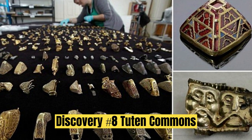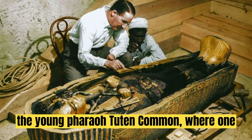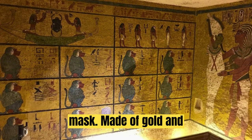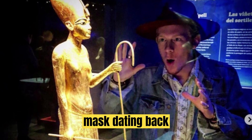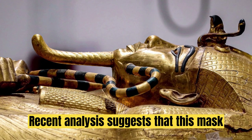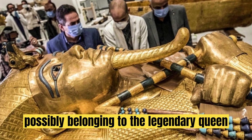Discovery No. 8: Tutankhamun's Mask. We now delve into the treasure-filled tomb of the young pharaoh Tutankhamun, where one object stands out — the iconic death mask. Made of gold and lapis lazuli, this exquisite mask, dating back 3,300 years, has captivated people worldwide. Recent analysis suggests that this mask might have replaced an earlier one, possibly belonging to the legendary Queen Nefertiti.